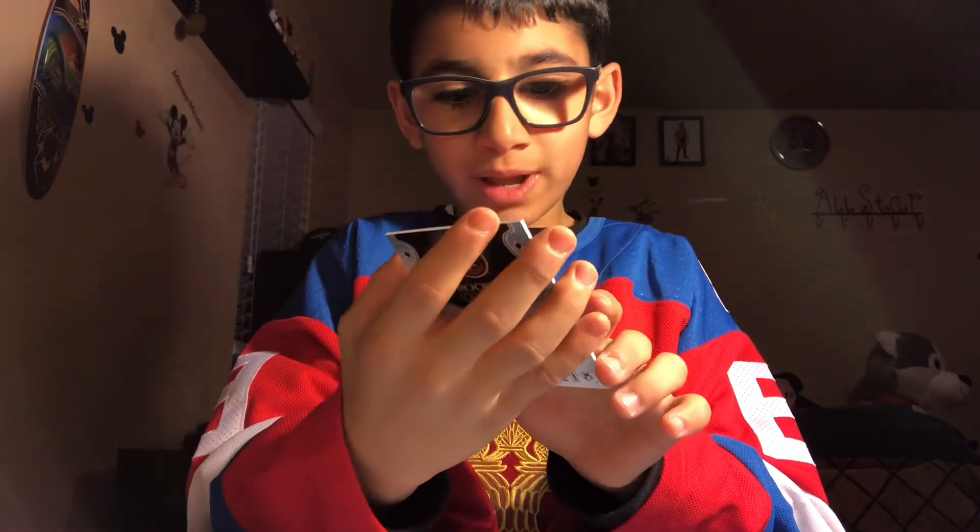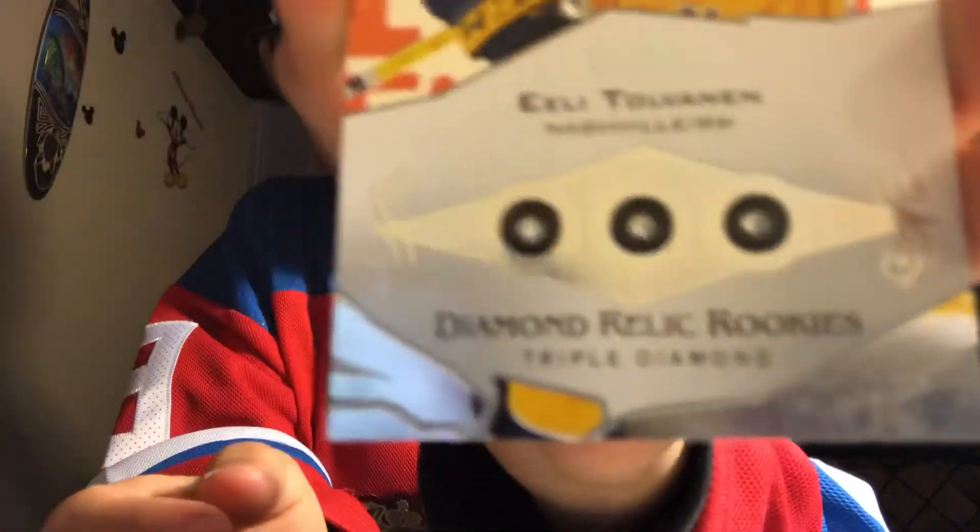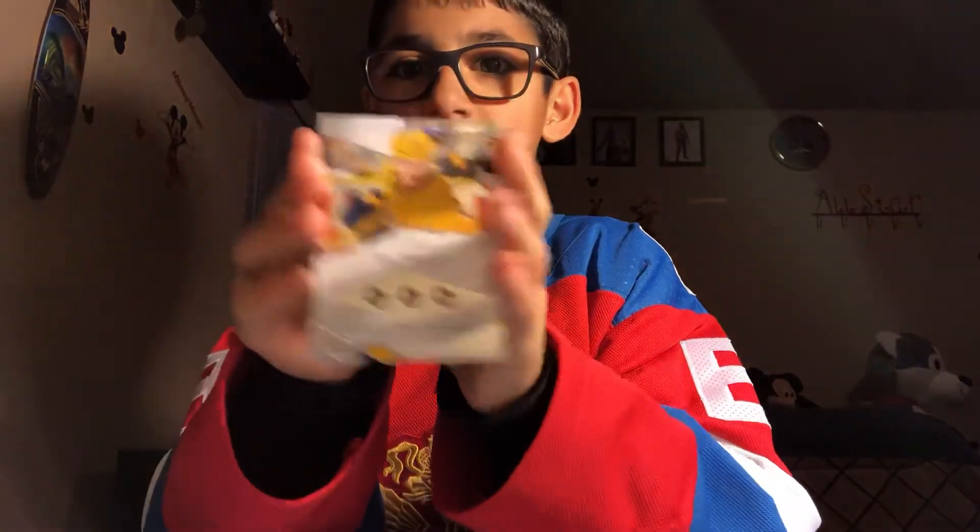And we have a rookie gem numbered out of 399 of Michael Dale for the Islanders. Show them the triple diamond again — here's the triple diamond of Ali Tosvenson. It's a big hit, and we might put this in our case later.